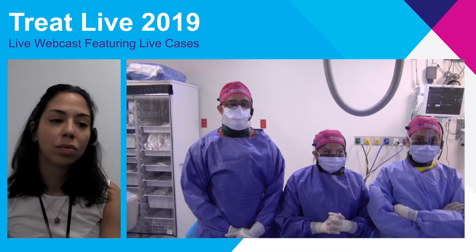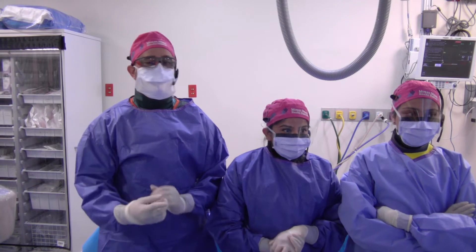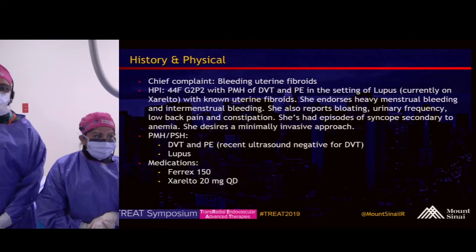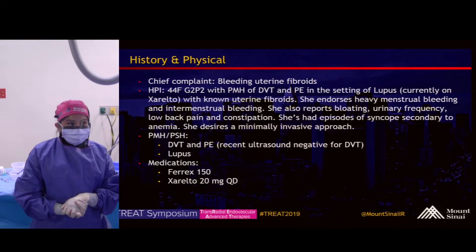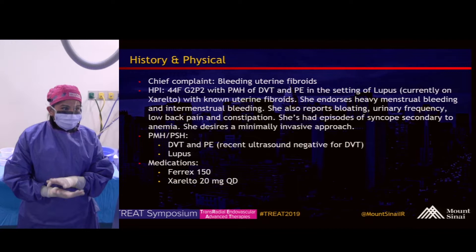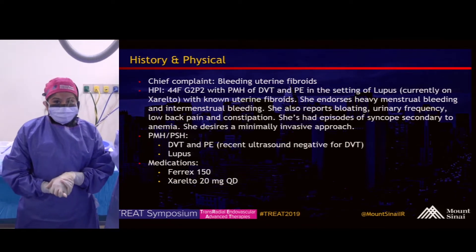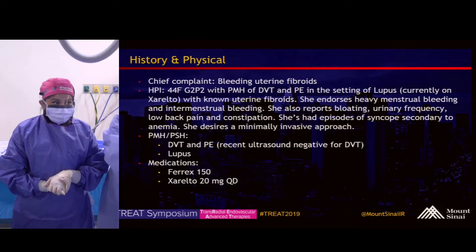Today we'll be doing a trans-radial uterine fibroid embolization. This is a young premenopausal woman, 44 years old, Gravida 2, Para 2, with a past medical history of lupus. This has been complicated by DVT and PE, for which she's currently on anticoagulation — she takes Xarelto daily.